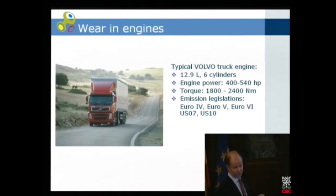Now I go to wear in engines. Here is a typical Volvo engine: around 13 liters, six cylinders, 400 to 540 horsepower. That's not so impressive — 500 horsepower for 13 liters compared to a passenger car. But most impressive is the torque: 2,400 newton meters. A passenger car may produce around 300 newton meters.